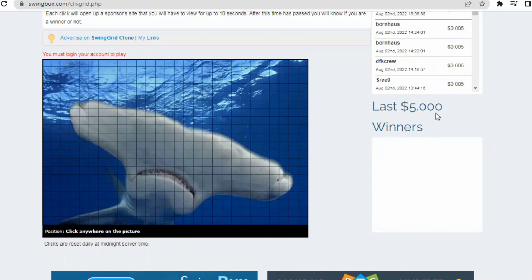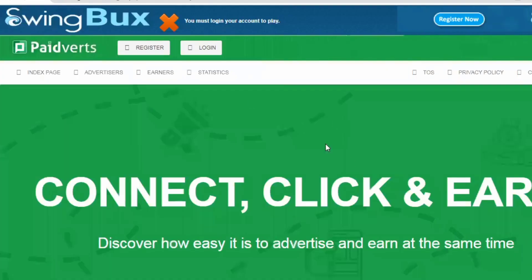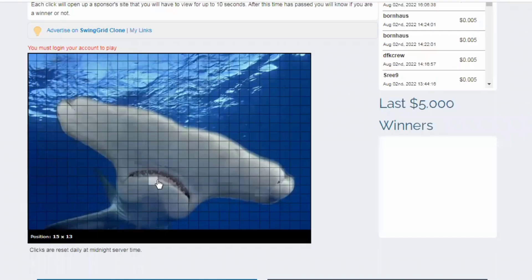The swing grid is actually rather simple to play — simply click anywhere on the image to acquire any boxes you want, and you could win up to five dollars in your account balance. Each click will open up a sponsor's web page which you must visit for up to 10 seconds. For instance, if you click on this box it will lead you to a random website — just wait for 10 seconds, do nothing, and you could win five dollars.